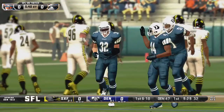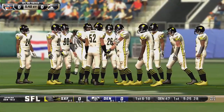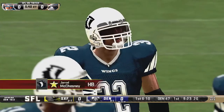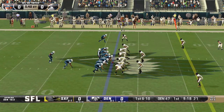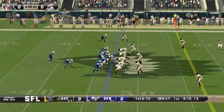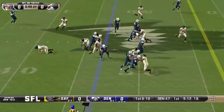Power back showing some good vision there. McChesney, again, the league's leading rusher, Mike — it all starts and stops with him. McChesney coming into the week with 1,377 yards, first place, and adding on to that right here.